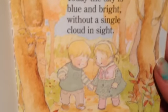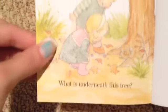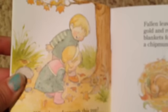"Today the sky is bright and blue, without a single cloud in sight. Let's go exploring, you and me." Look at how cute they are again, the blonde ones. "What is underneath this tree?" — is that a snail? Let me get you guys a close-up. I think it might be a chipmunk actually. "Fallen leaves of golden red, blankets for a chipmunk's bed" — oh so it was a chipmunk! Nestled up, cute.